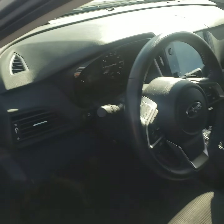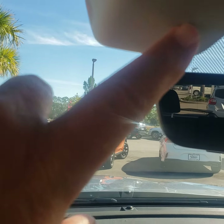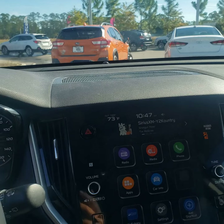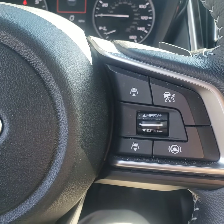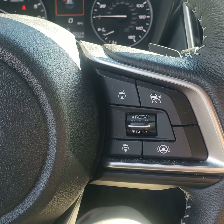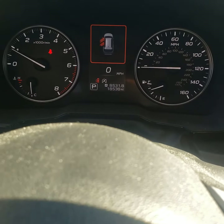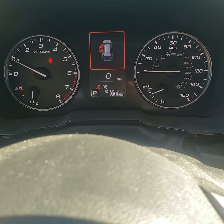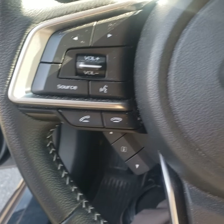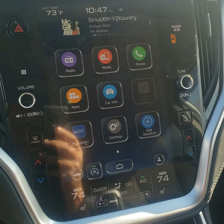It has the EyeSight standard equipment — that's what these two cameras here are. It gives you adaptive cruise control, lane departure warnings, and a collision avoidance system. It's got hands-free operation with Bluetooth and it also has Android and Apple audio.